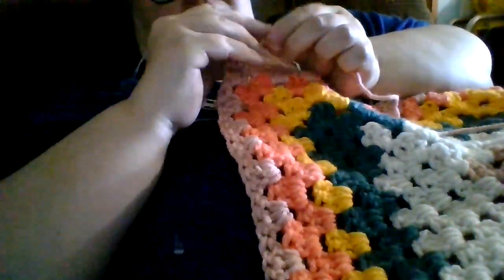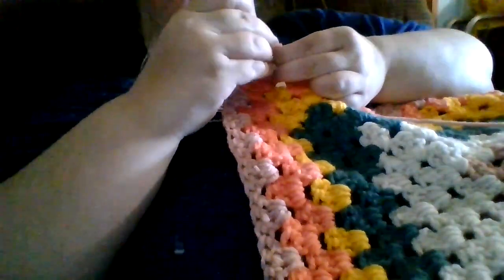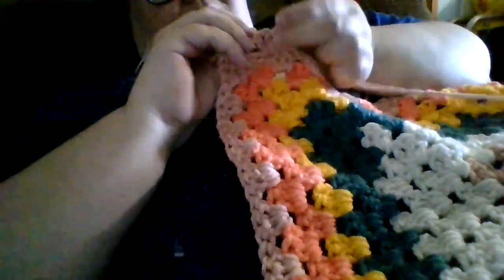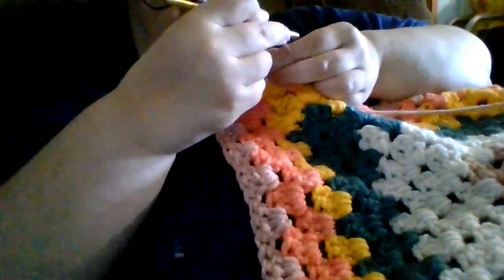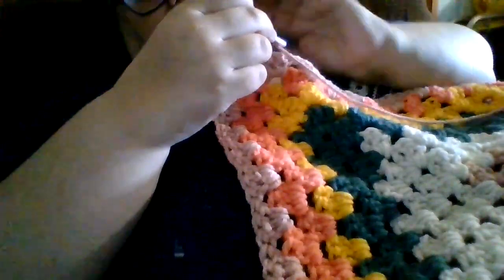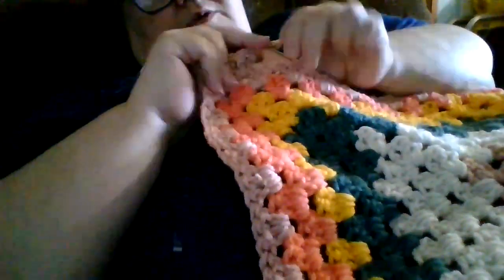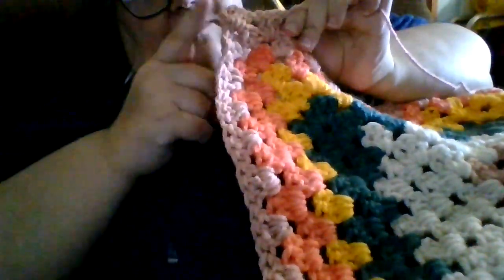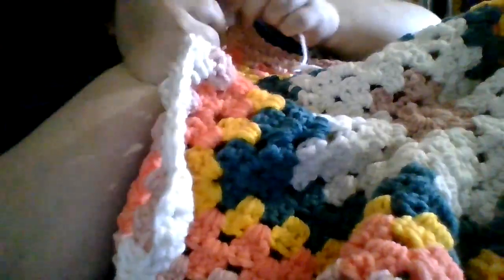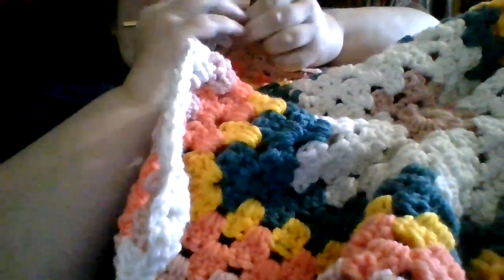We are currently working on row 12, after having to add more yarn the other day in row 11. We've already chained up three and done our first couple of double crochets. We are going to pause our videos and meet back at the corner — we are at the end of row 12, and we are going to do a half double crochet into the top of our chain three.